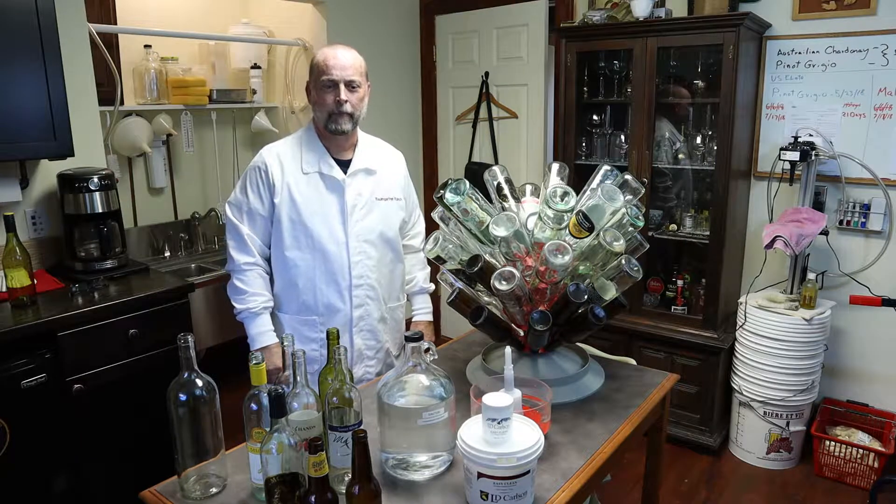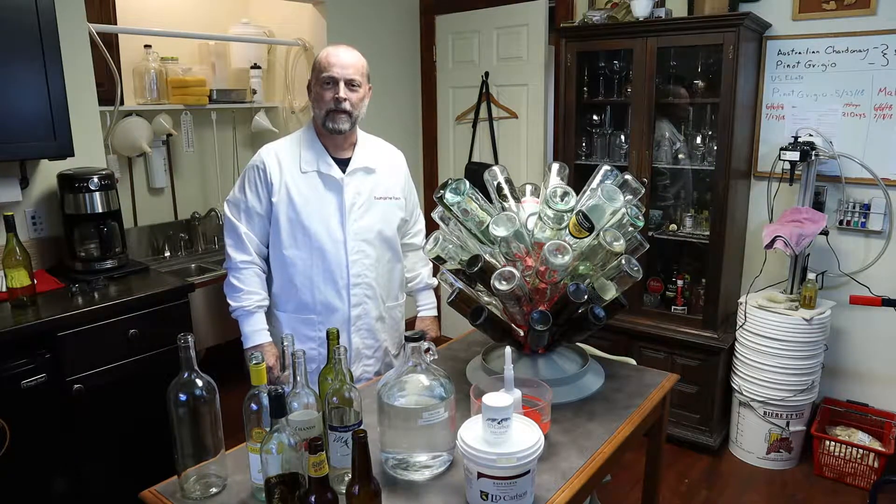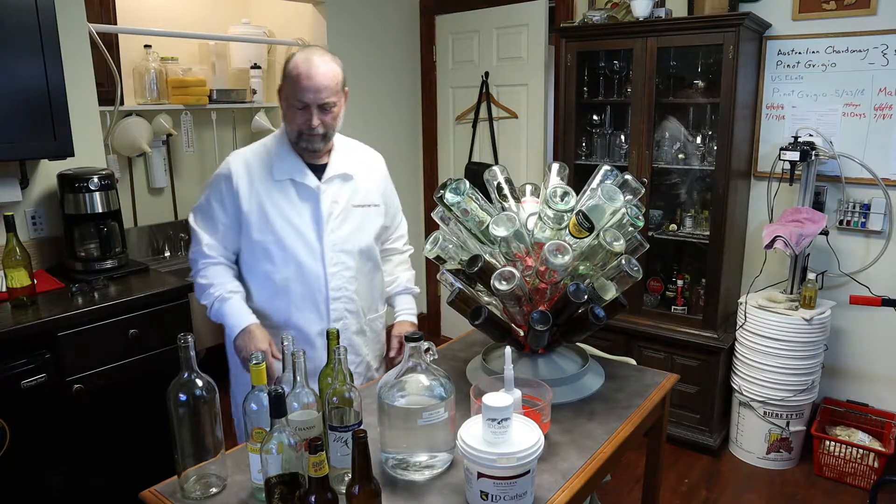Good afternoon. This is Steve Baumgartner at Baumgartner Ranch. Today I'm going to go over recycling bottles for wine.